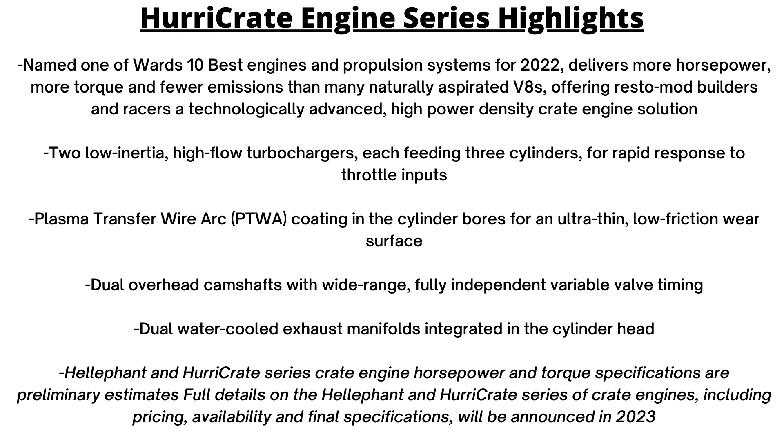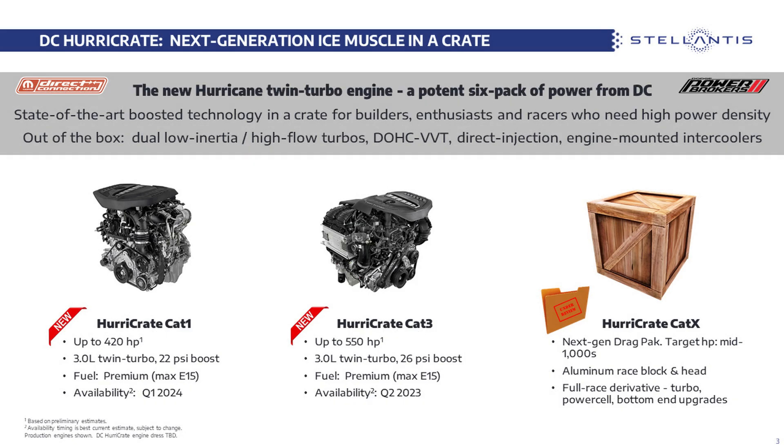As for shared features, each Hurry crate engine has plasma transfer wire arc coating in the cylinder bores for a very thin and low-friction wear surface. Both have two low-inertia, high-flow turbochargers that each feed three cylinders, giving fast throttle response. Both also have dual overhead camshafts with wide-range fully independent variable valve timing, and dual water-cooled exhaust manifolds integrated into the cylinder head.